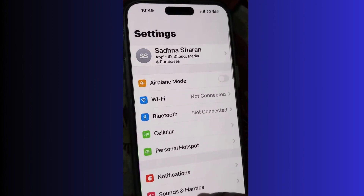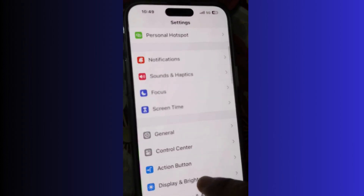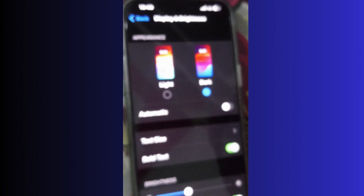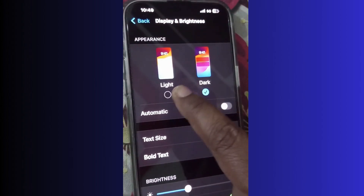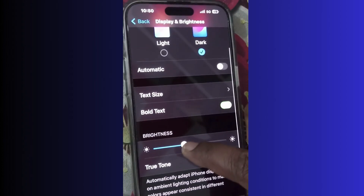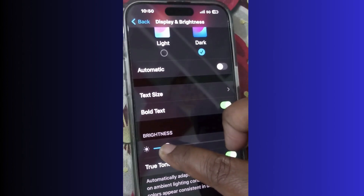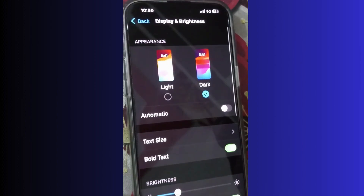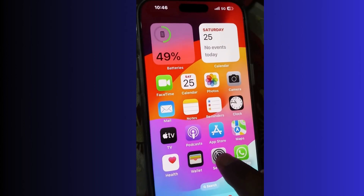The next solution to increase battery life is to enable Dark Mode. Go to Settings, then Display and Brightness, and choose Dark Mode. In Dark Mode your battery consumes less power. You can also adjust brightness from here.